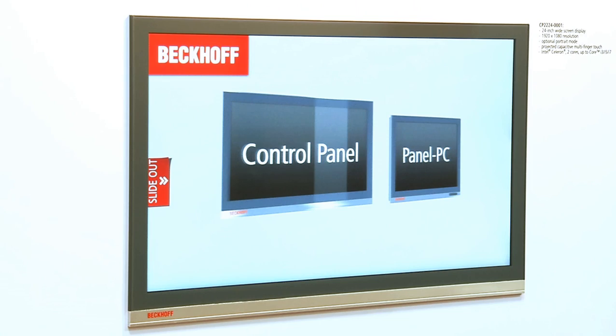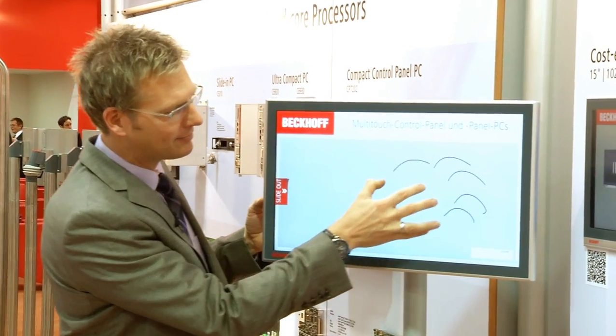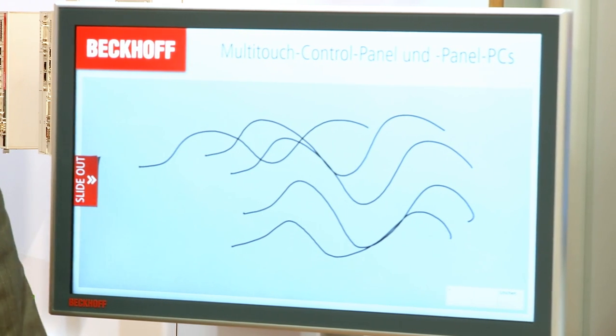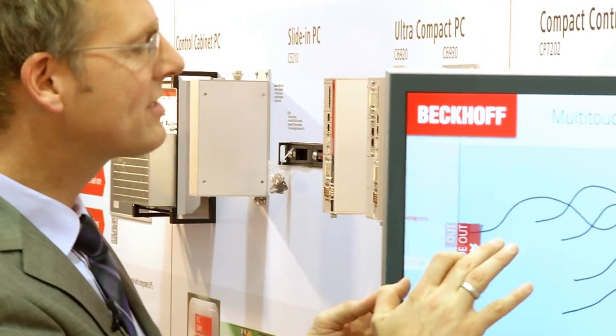At the 2011 Nuremberg exhibition, Bekoff introduced two completely new ranges of products: panels and panel PCs, with the common feature being multi-touch technology. What we know from the consumer branch is that you can simultaneously make multiple inputs. This is already usual in phones or tablets, and we make this suitable for industrial use, bringing it to the machine.